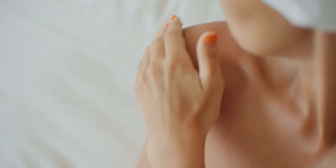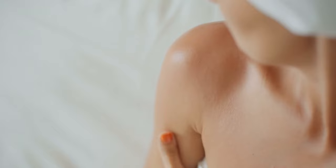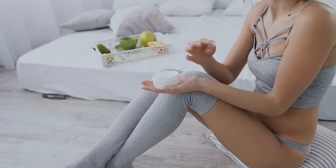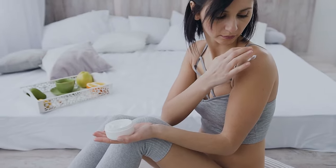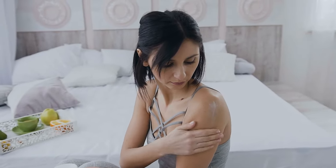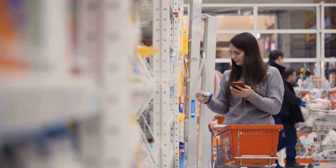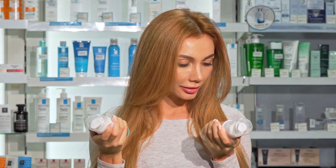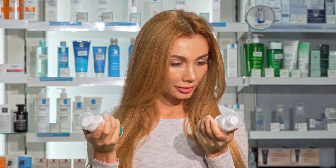Dry skin needs extra care during winter because no one wants to walk around with the discomfort and flakiness caused by dry skin. It's quite important to choose a body lotion which will protect your skin from the roughness of winter while keeping it hydrated and moisturized. There are thousands of body lotions available in the market to choose from, which might make you feel stressed while choosing one for yourself.